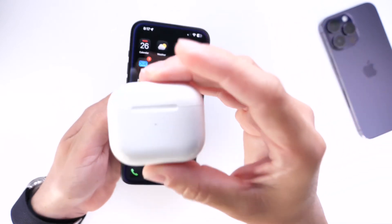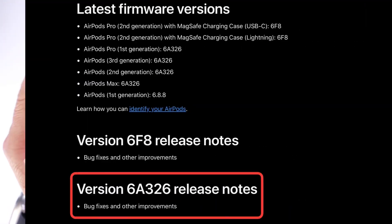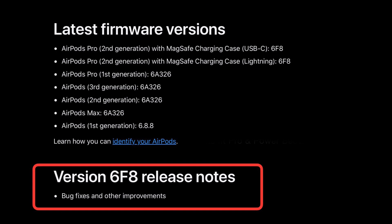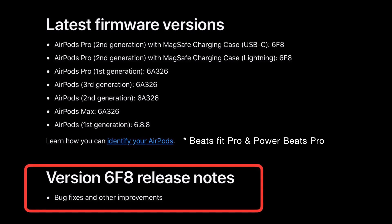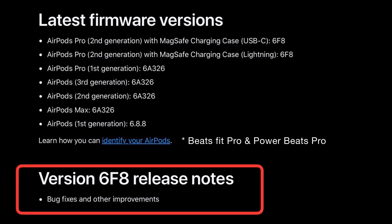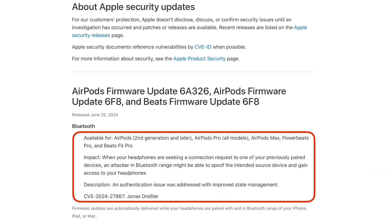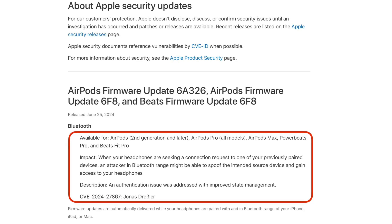Before we talk about iOS 18 Beta 2, I want to talk about AirPods, because Apple also released yesterday a new firmware update — 6A326 — available for the AirPods Pro first generation, AirPods Max, and AirPods second and third generation. They also released firmware 6F8 for the Beats Fit Pro, Powerbeats Pro, and AirPods Pro second generation (USB-C and Lightning). Apple mentions this firmware update addresses a security flaw in Bluetooth, where an attacker within Bluetooth range can gain access to your headphones.